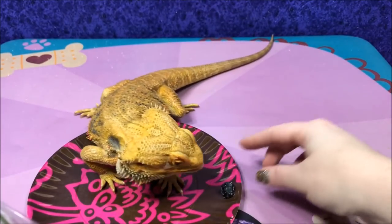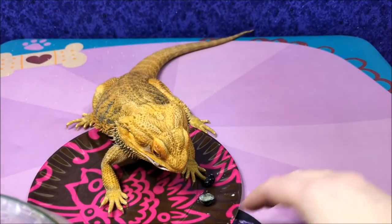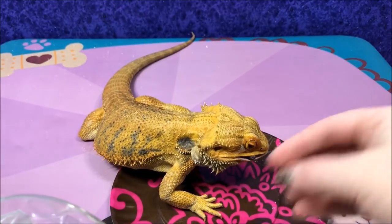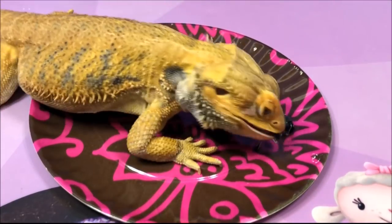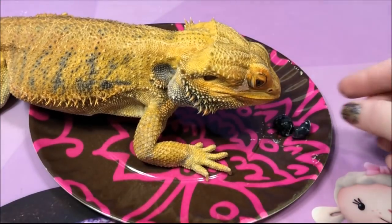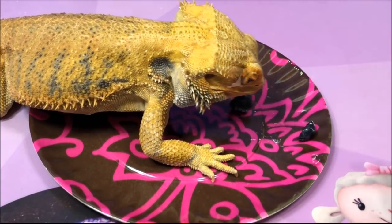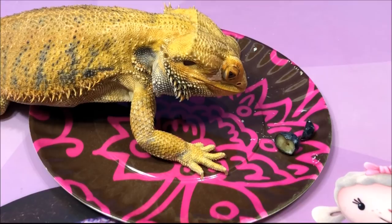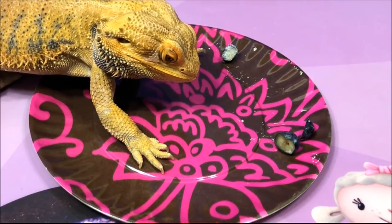Here you go. Yummy, yummy. Sweetie's hungry for his fruit today. I'm going to do the same thing for the cucumbers while Sweetie's eating his blueberries.